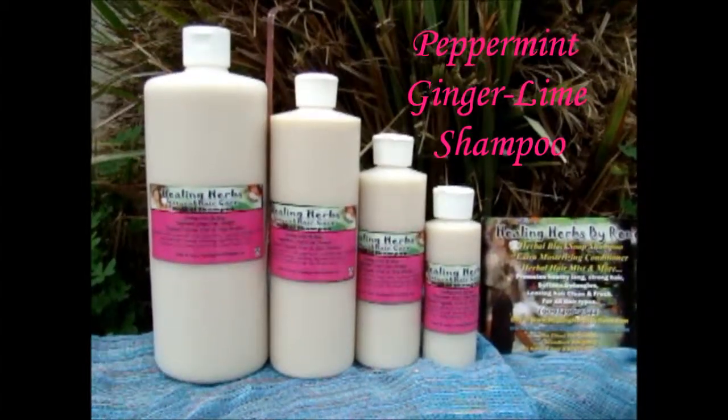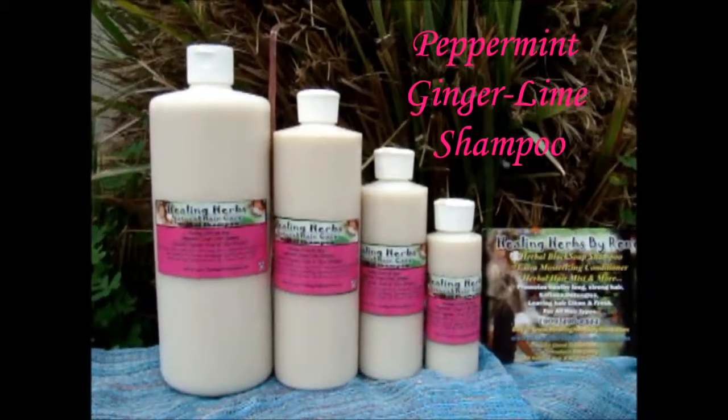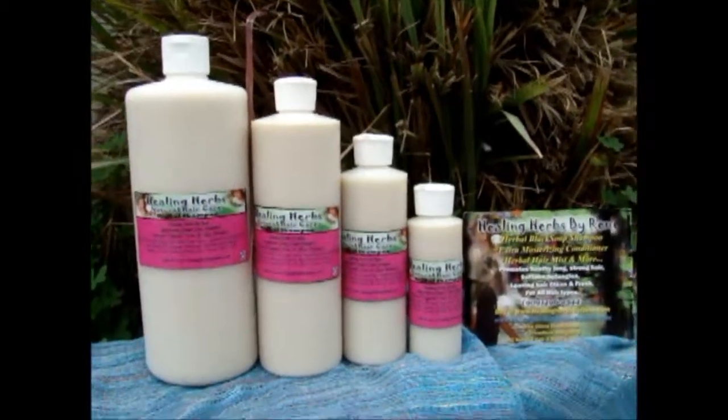This shampoo is lovely. It smells great. It's made with fresh ginger root, peppermint, fresh squeezed limes, and essential oils. This is very moisturizing without stripping the hair, and it lathers very well.